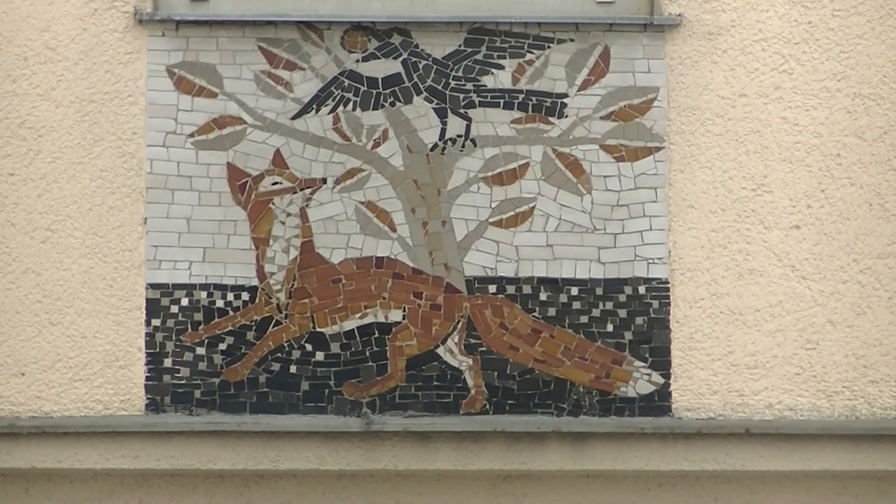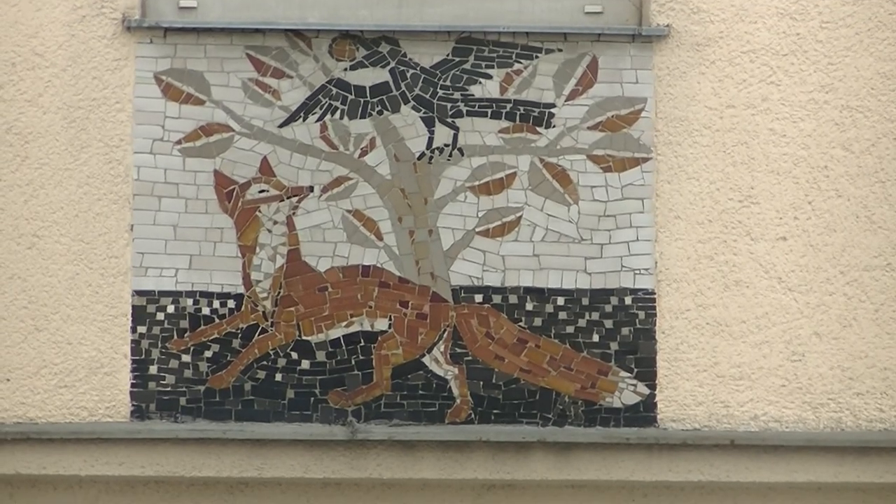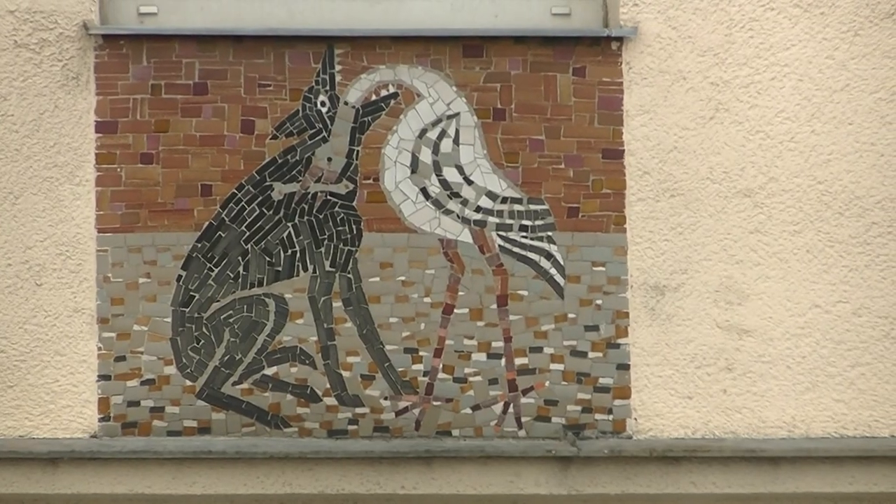Tierisch geht's weiter in der Pernasdorfer Gasse 17 – sechs hübsche Mosaike mit Tierdarstellungen.